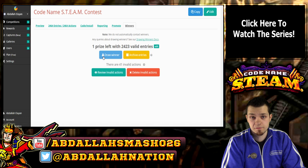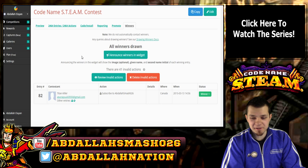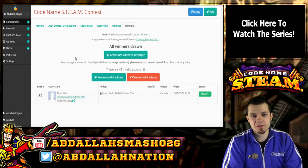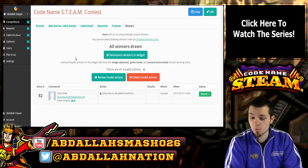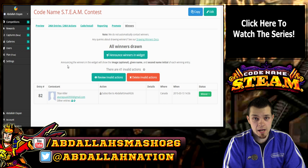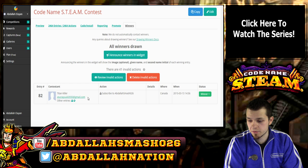We're going to draw a winner, and this is Titan Killer. Hey! That's awesome. I actually know Titan Killer — at least I think it's the same one. This guy always comments on my videos, and I love that about YouTubers. If you guys comment on my videos, I know who you are. I may not have time to respond to every single comment, but I know who you guys are and I definitely appreciate the support. Titan Killer, you have done great — congratulations on winning a copy of Codename STEAM!